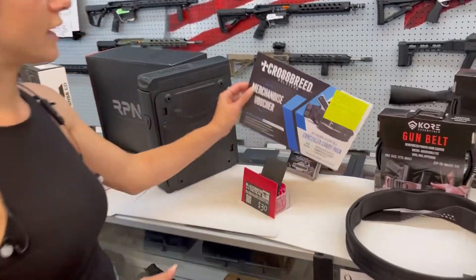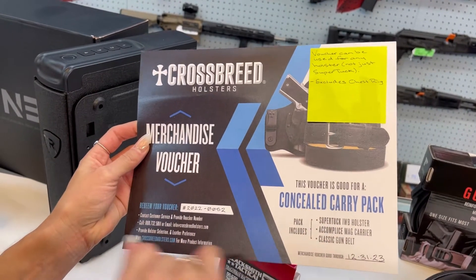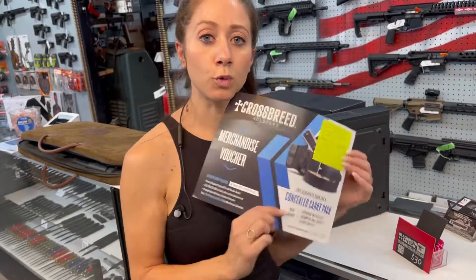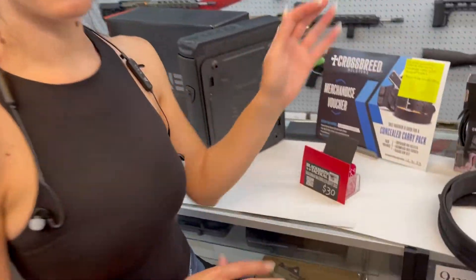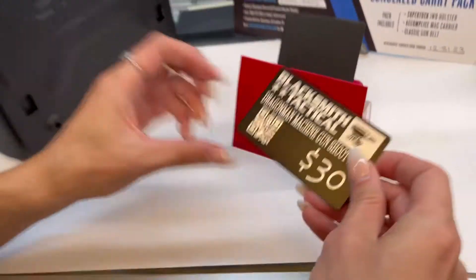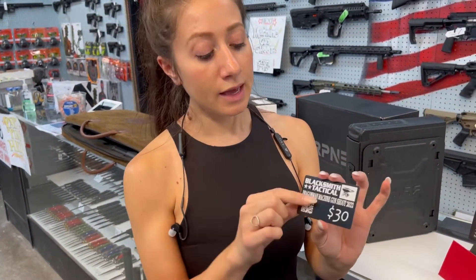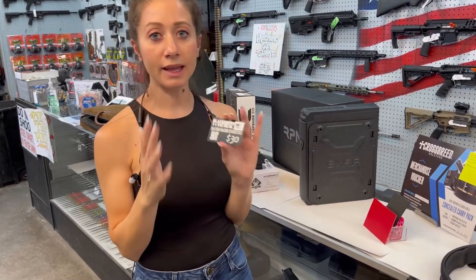Crossbreed Holsters — they have donated an entire package. You can pick any holster, not just the super tuck, plus the mag carrier and a gun belt. Some lucky person will win this certificate. And also Blacksmith Tactical makes holsters — they've made these really cool cards and you get $30 off. I'm giving out four of them, two a day, and you can just go online, use a coupon code, and get any holster that you would like. They make them for men and women.